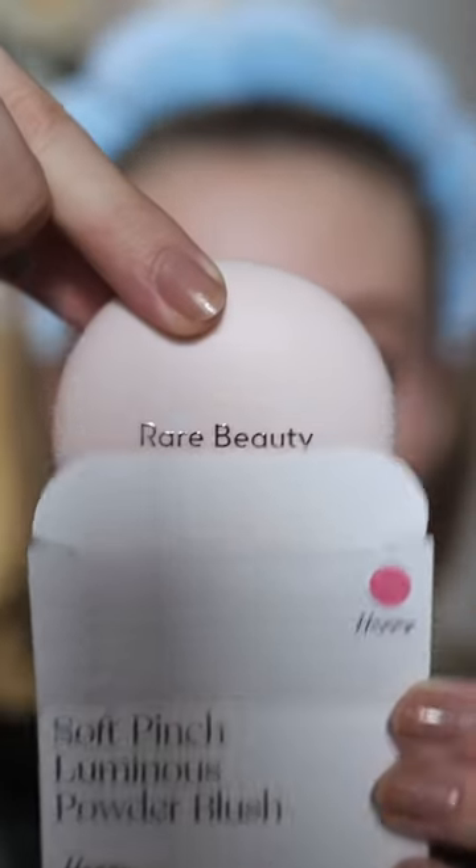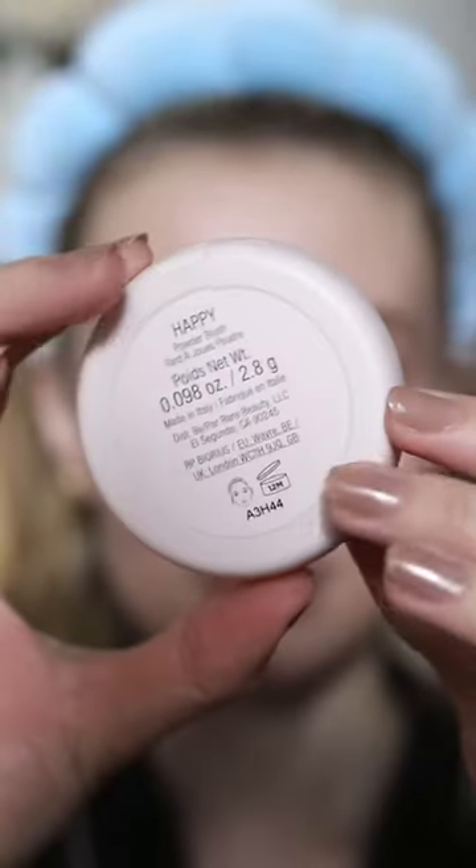Let's try a couple of the new Rare Beauty blushes. These are the Soft Pinch Luminous Powder Blushes. I love the matte packaging. I'm going to use Happy on this side and Joy on this side.